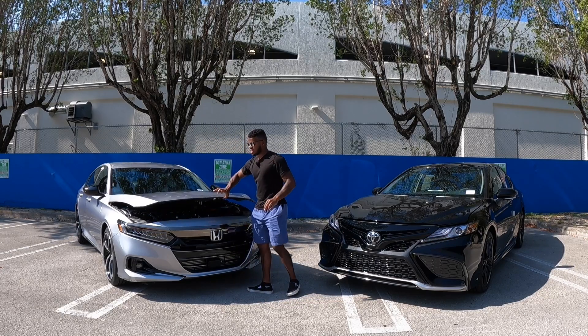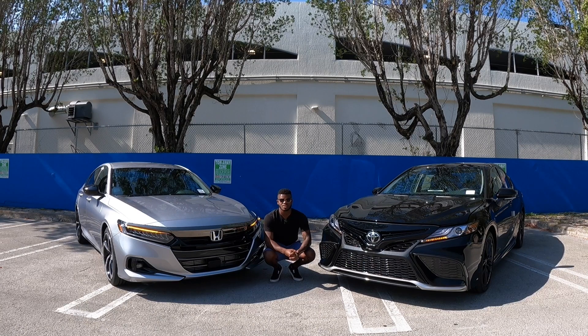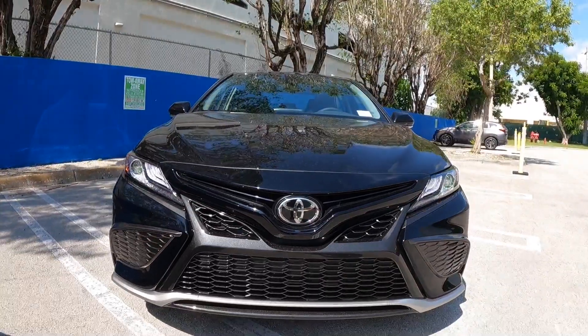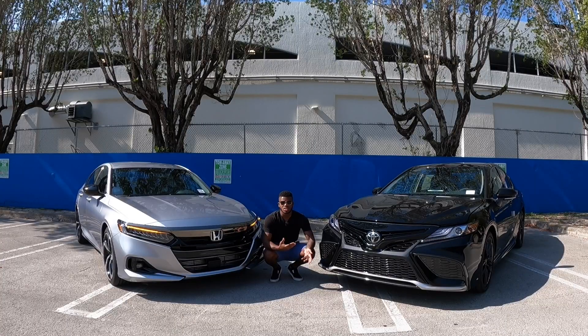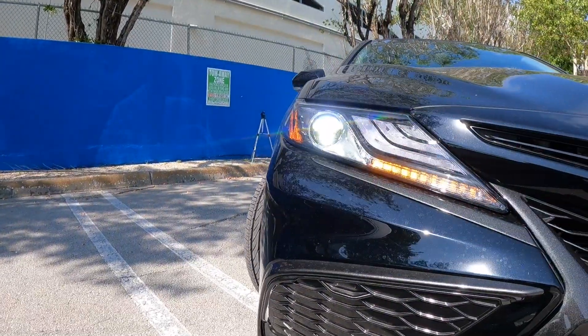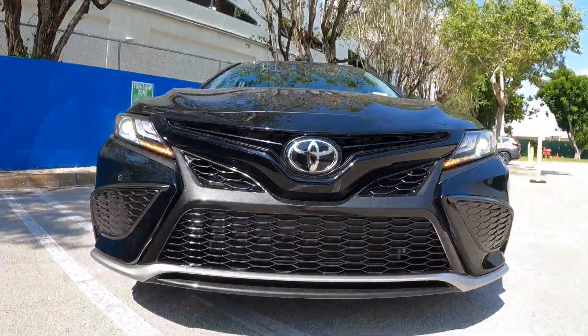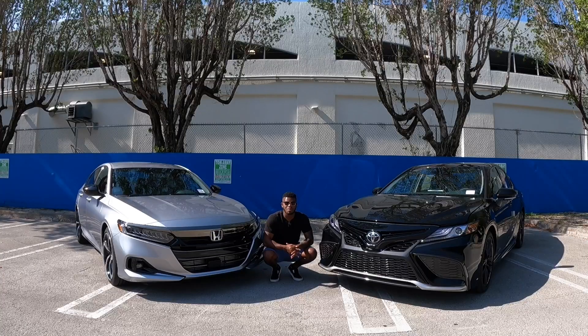Starting with the Toyota Camry — both vehicles got a refresh for 2021. Toyota gave the Camry a honeycomb-style grille. The Toyota emblem houses the Toyota Safety Sense 2.5 Plus, which comes with pre-collision assist. The headlights are LED projector bulbs with LED daytime running lights and an LED turn signal. There's silver painted trim on the front fascia. Let me know in the comments what you think about the Camry's styling.